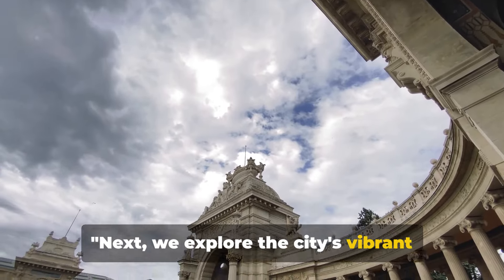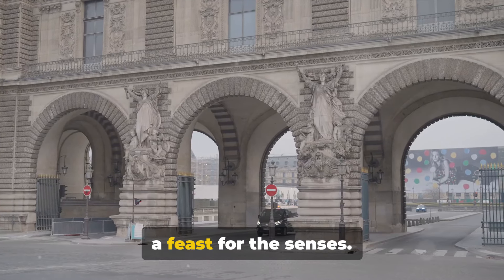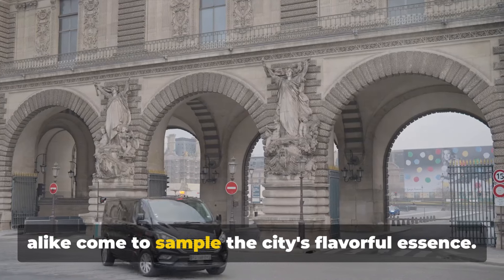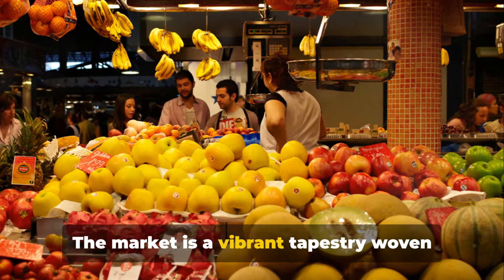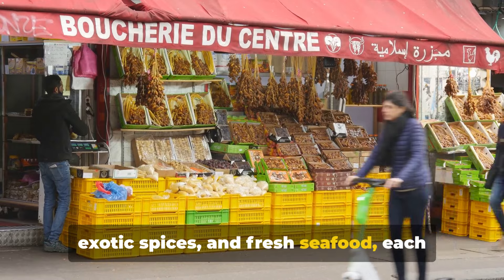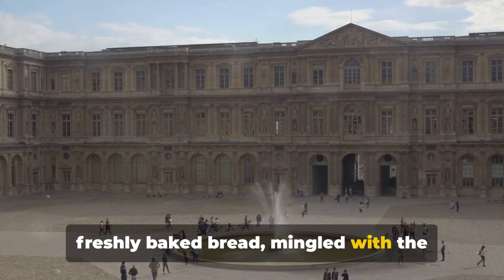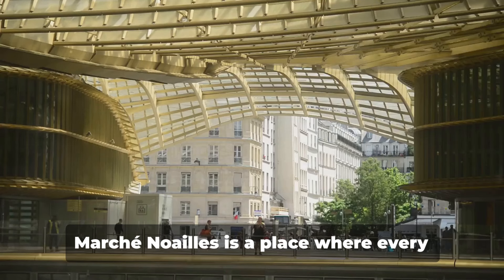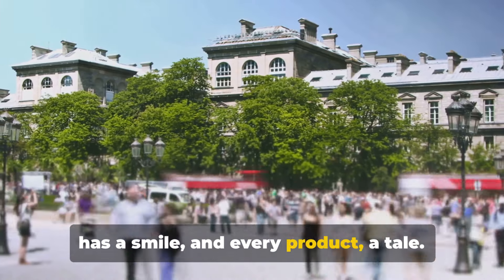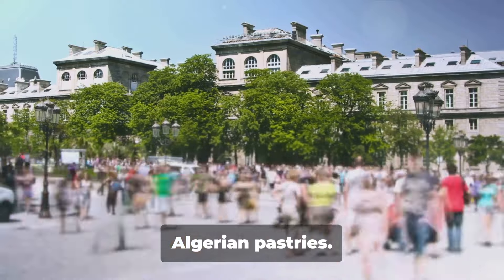Next, we explore the city's vibrant market life at Marché Noailles. Enveloped in a symphony of sights, sounds and scents, it's a feast for the senses — known as the belly of Marseille, it's a bustling hub where locals and tourists alike come to sample the city's flavourful essence. Stalls brimming with colourful fruits, exotic spices and fresh seafood each contribute to the market's rich palate. The air is filled with the aroma of freshly baked bread, mingled with the scent of ripening cheese and roasting coffee beans. It's a place where you can taste the world in a single bite, from the tang of Moroccan olives to the sweetness of Algerian pastries.